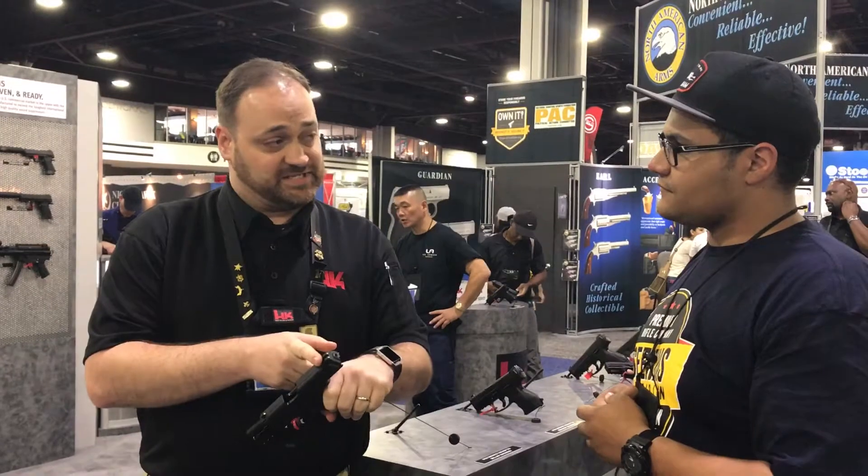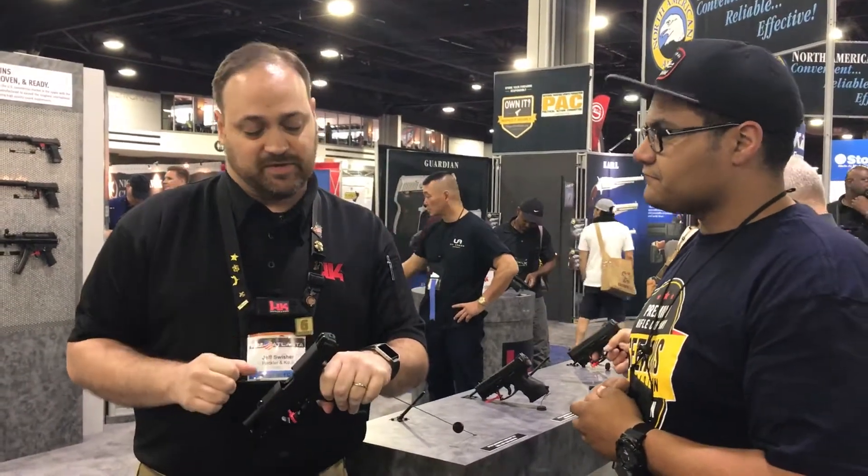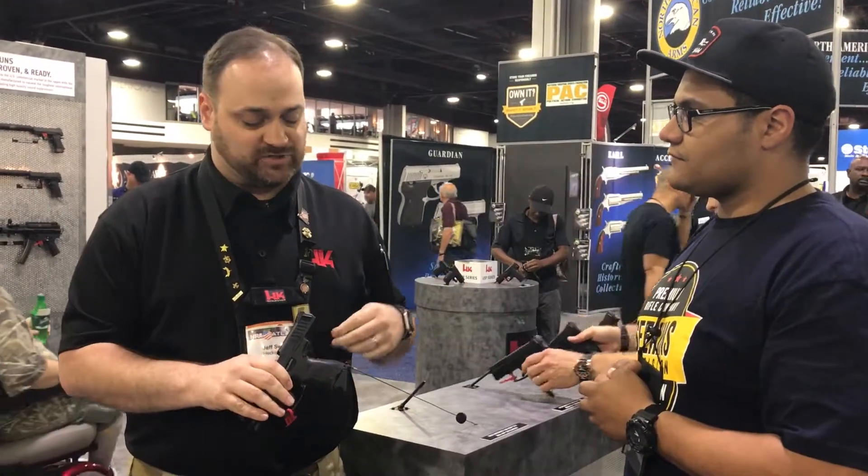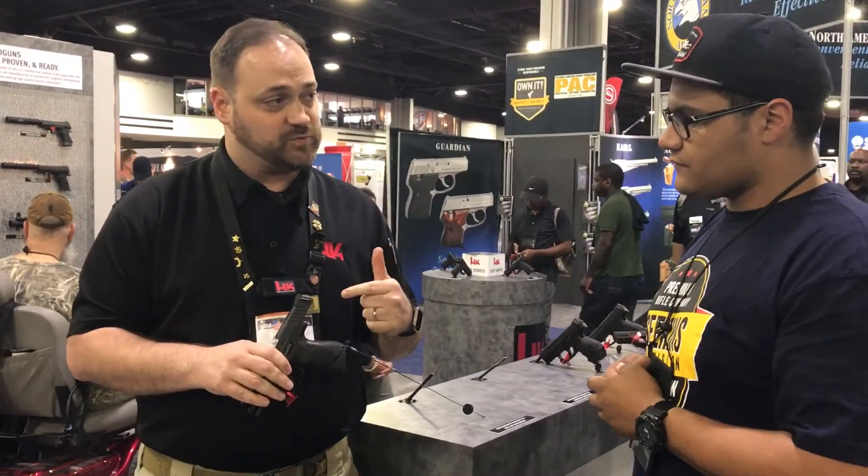We have luminescent sights on this gun, come standard just like the full-size VP9. Rear cocking supports, and you can have the same back strap interchangeability as well, so you have small, medium, and large back straps with the gun.